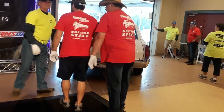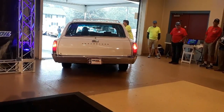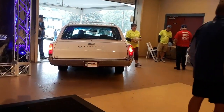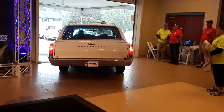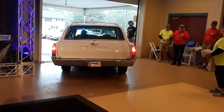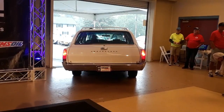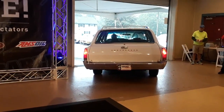Bidding settles around $20,000 to $21,750, with the auctioneer working the crowd. Bids trading back and forth at $21,000, urging bidders not to be the first no-sale. So far it's $21,750.